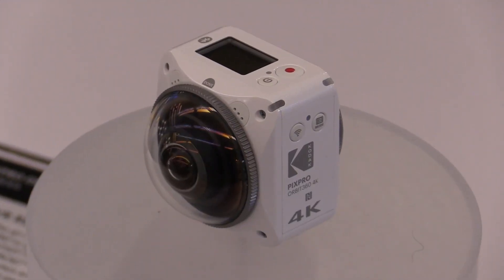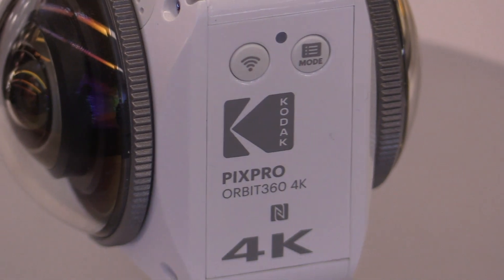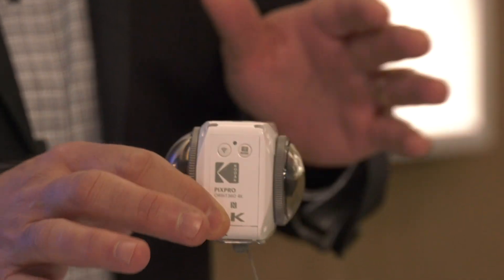Here's our Orbit 360 4K camera. We're actually highlighting three new software features. One is image stabilization, which smooths out the video so no matter during your recording if you're shaking it or